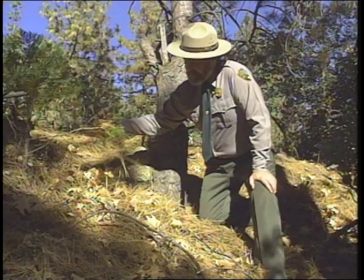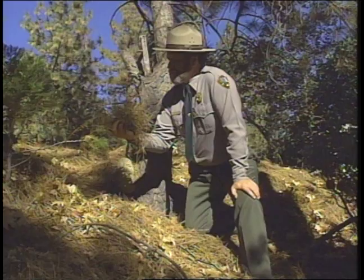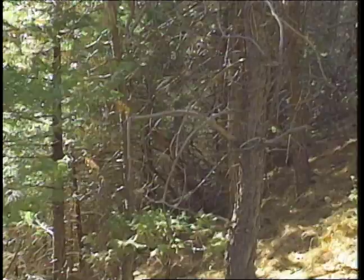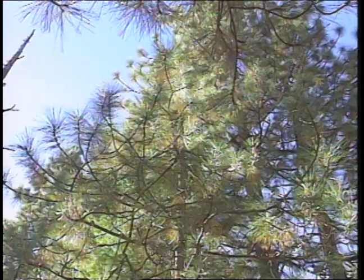Bob shows an area with layer upon layer of pine needles, branches, and sticks — great tinder that burns really hot. He explains: 'The fire gets in here, starts burning the lower branches, and throughout this area that has not been burned for a long time, it's like a ladder of fuel — burning from little trees to medium trees to taller trees. If it's hot enough, the whole place goes.' Most of Yosemite has built up fuel similar to this area. Without small natural fires to clear the fuel, it's only a matter of time before a huge, destructive fire strikes.